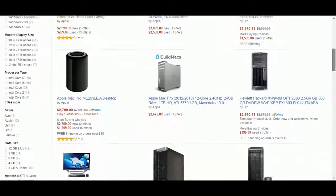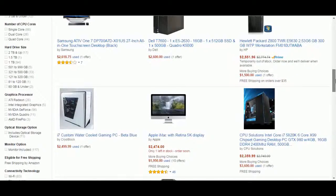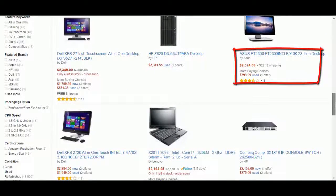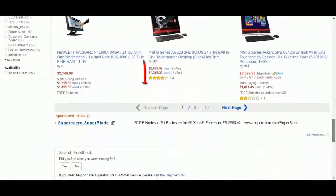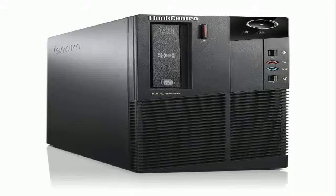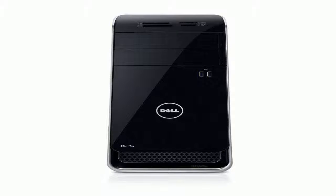Search for your computer again and you have a big chance to find it with a big discount of up to 70% off the original price. The Amazon promotional page has a big collection of computers that you can get with big discounts.